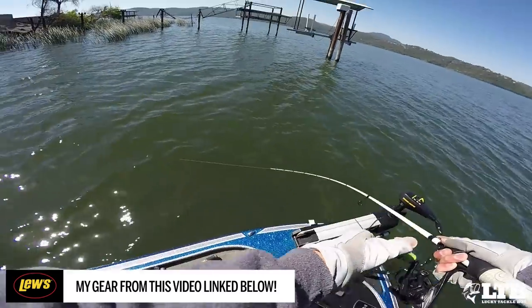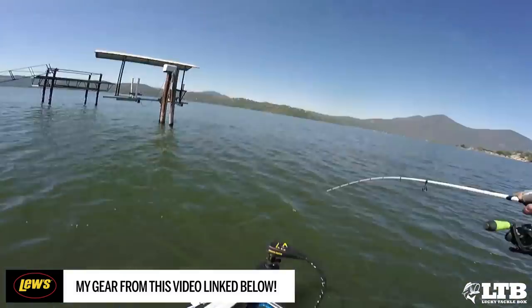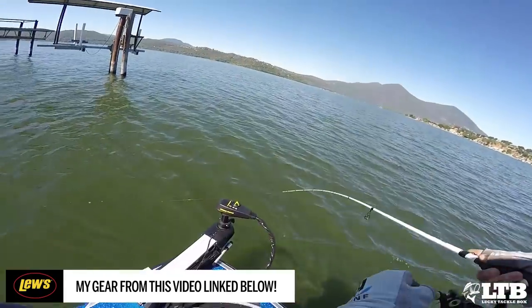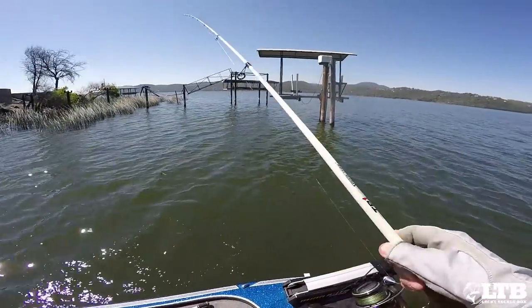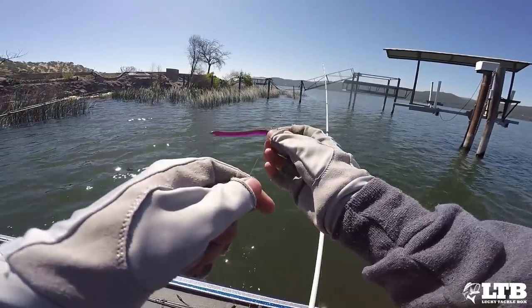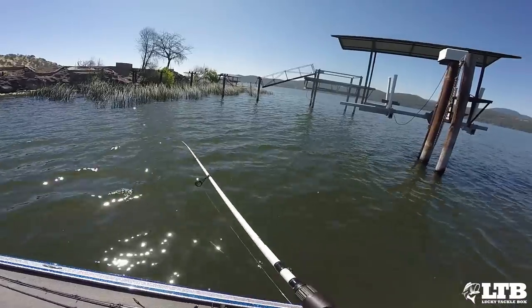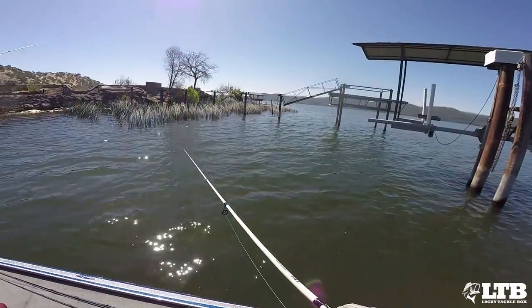That's a three-pounder — that's a four. Dude, that's a big one. Three and a half — that was a three and a half on the drop shot. Just dragging it. That was like the least work I've ever done to a drop shot — it was just kind of a drag.